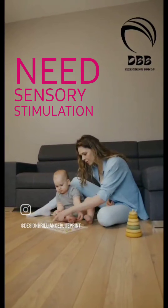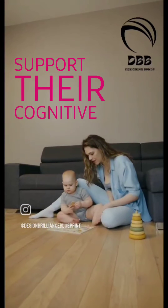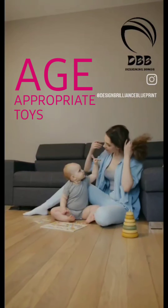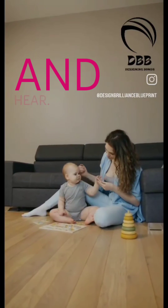Infants need sensory stimulation to support their cognitive and physical development. Provide age-appropriate toys and objects that the infant can touch, see, and hear.